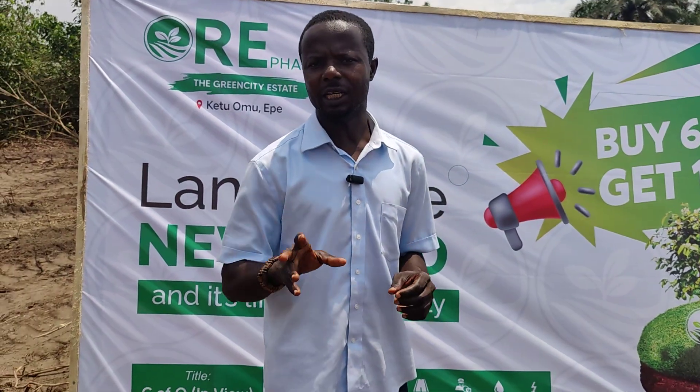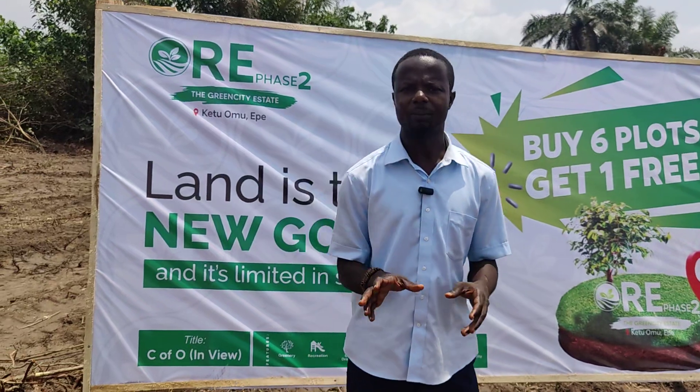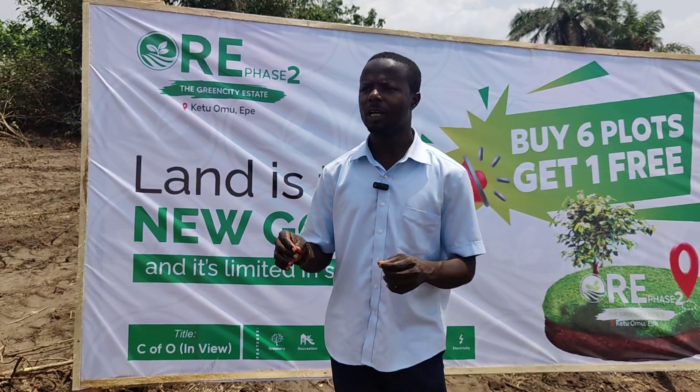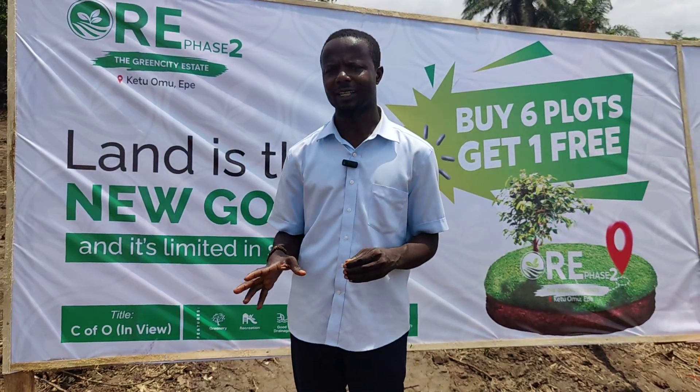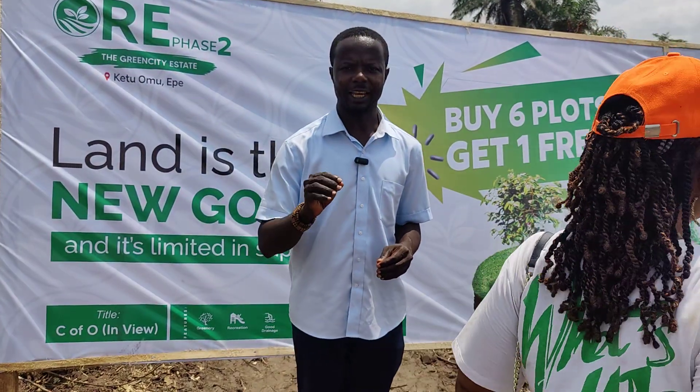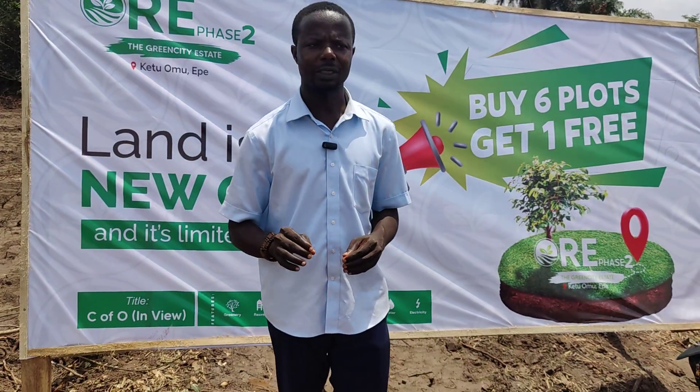The 300 square meter plot is selling for a price of 2.6 million for a very short period of time. And if you're buying six plots here in this estate today, you get one extra plot added for free.